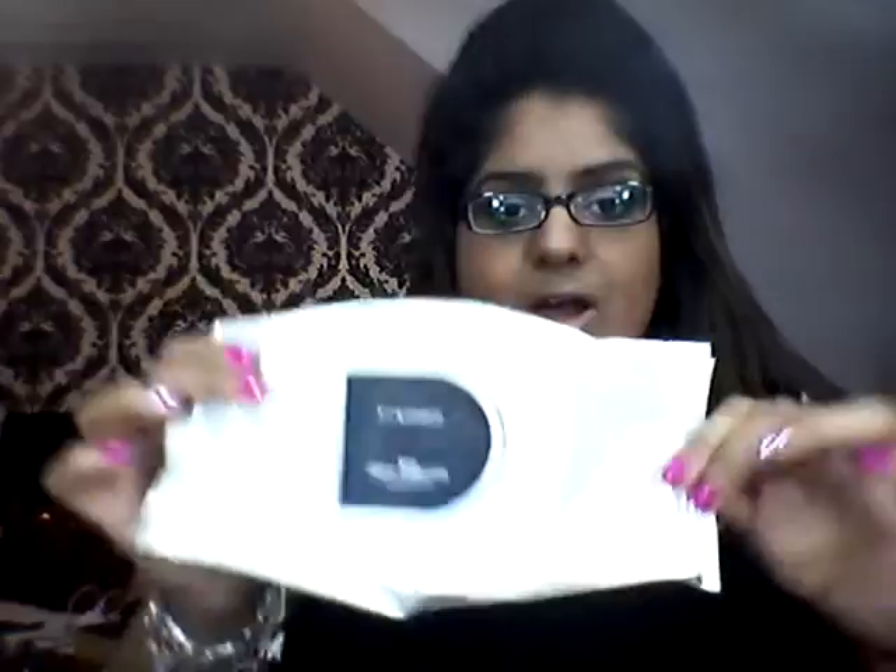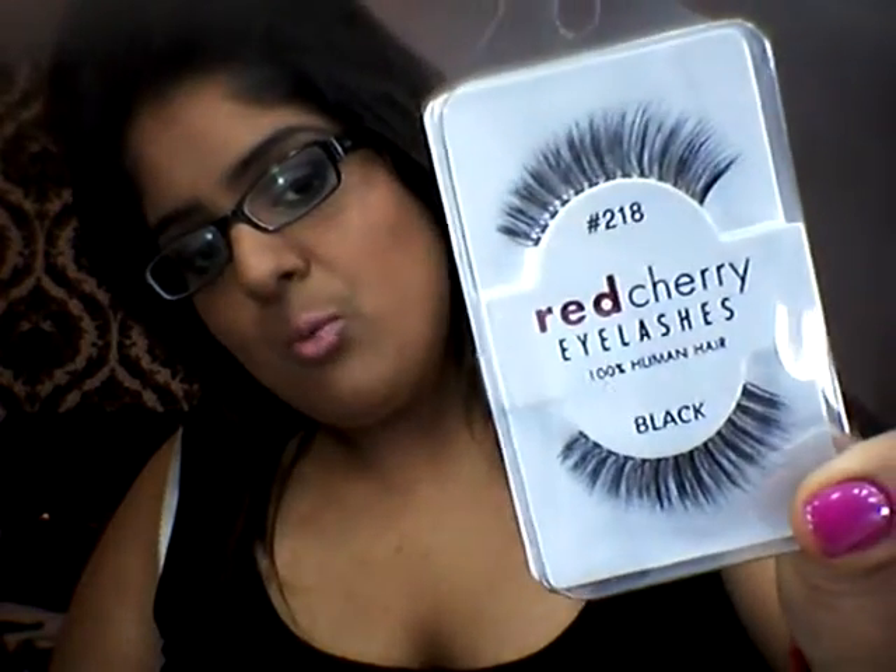I've also been loving my MAC wipes. By far in the whole world I think these are the best wipes — I've tried loads including Simple and Number 7 ones. These moisturise your skin, get rid of makeup, give a nice glow and a treatment to your skin, and they smell absolutely gorgeous. I've run out so I'm going to be purchasing another packet. For eyelashes, I definitely highly recommend the Red Cherry Lashes in number 218.